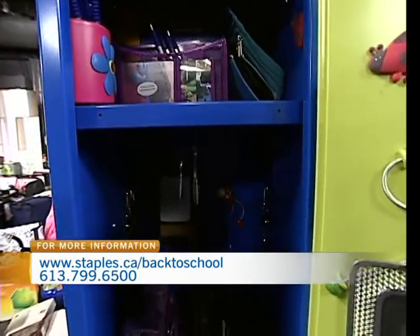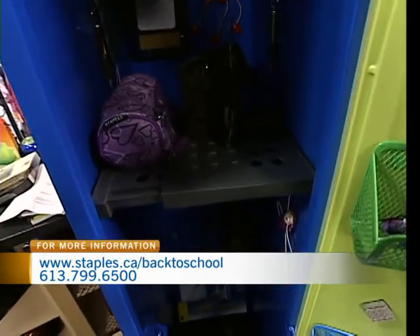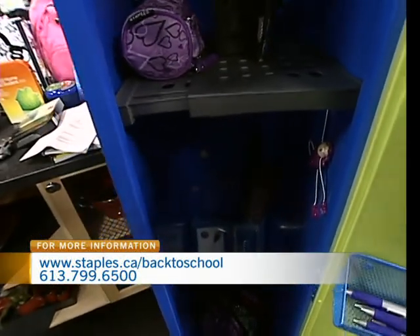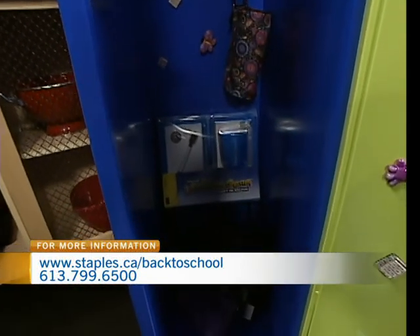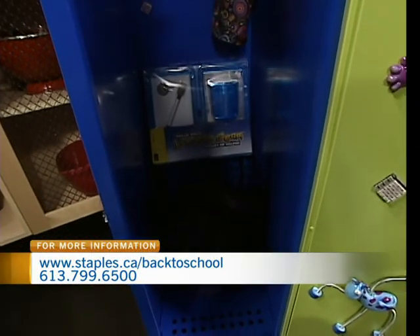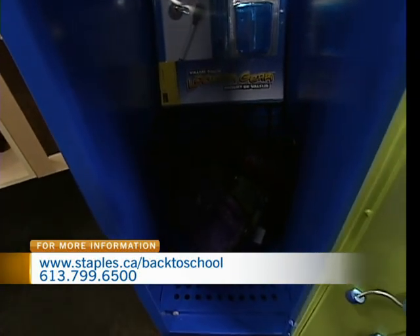It teaches people to stay organized in their locker as opposed to trying to find something at the end of the year at the bottom of the locker. You were saying you could probably find your soccer cleats if you had something like this. Yeah, if I had something like this when I was going to school, it would have been a little bit different story in my locker. It's being able to organize things, but even down to the pens and the things that are on the side here — these are the things that you're constantly looking for.